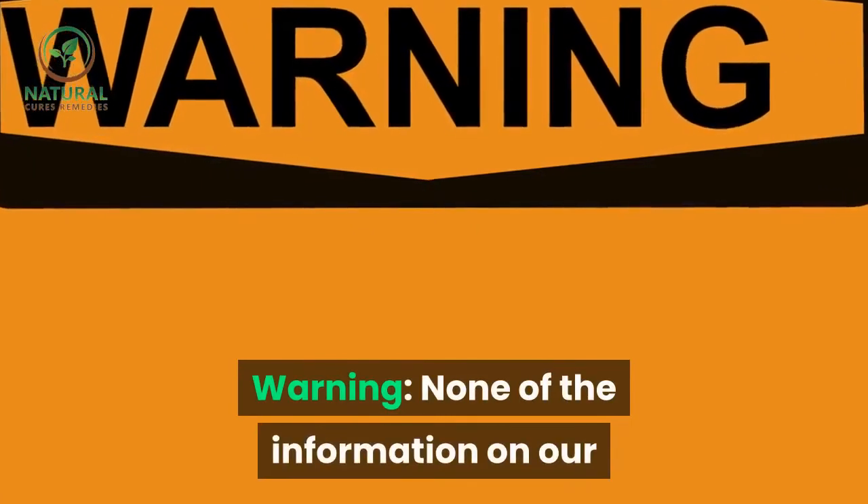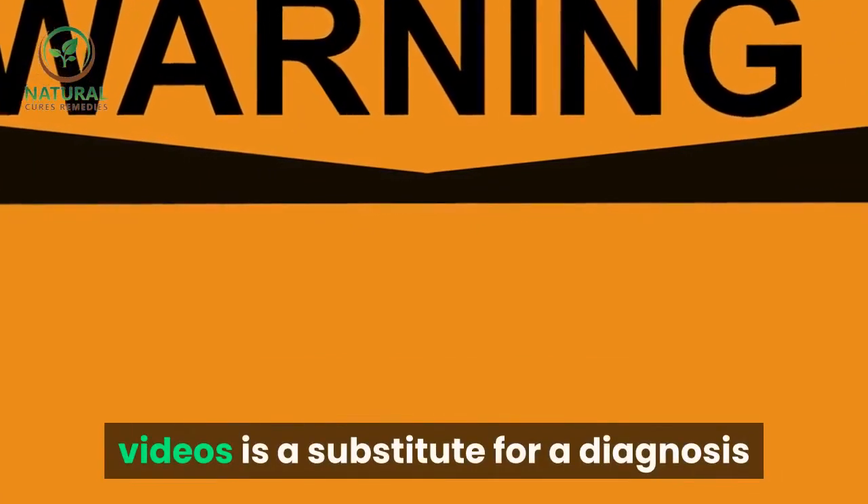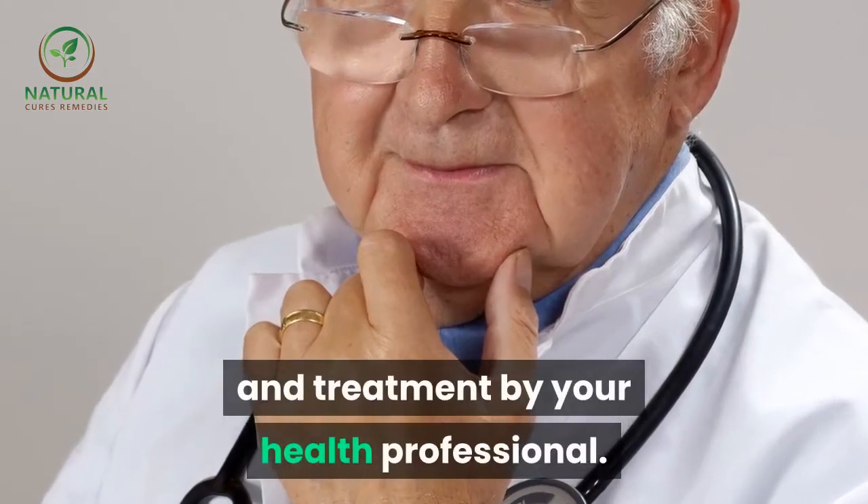None of the information on our videos is a substitute for a diagnosis and treatment by your health professional.